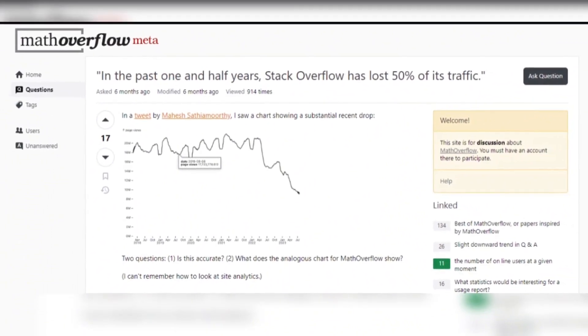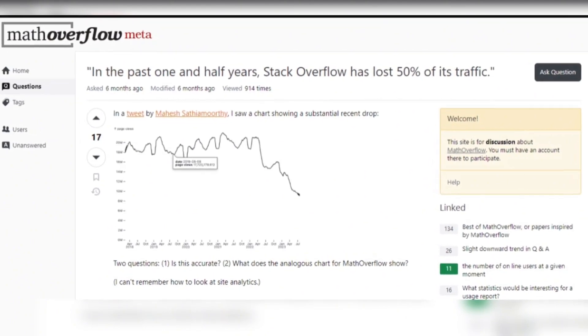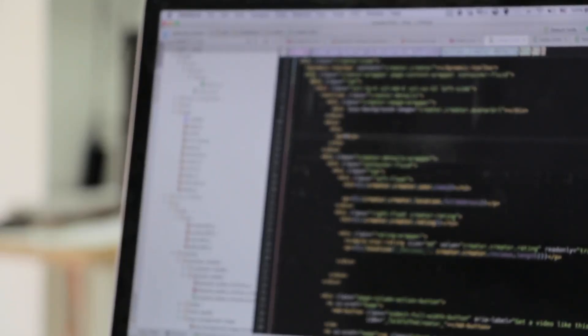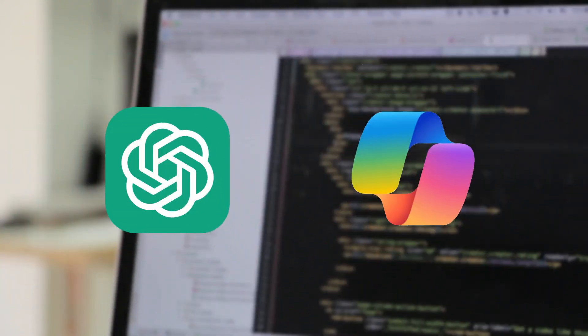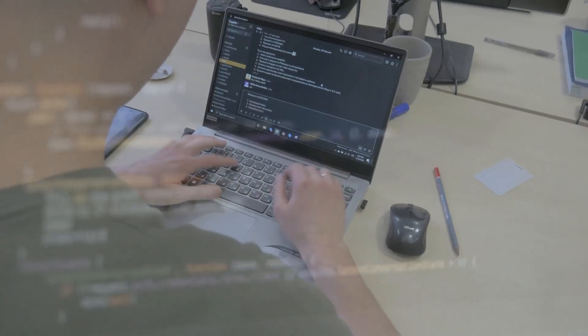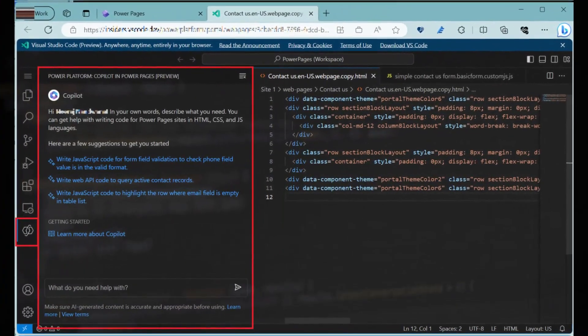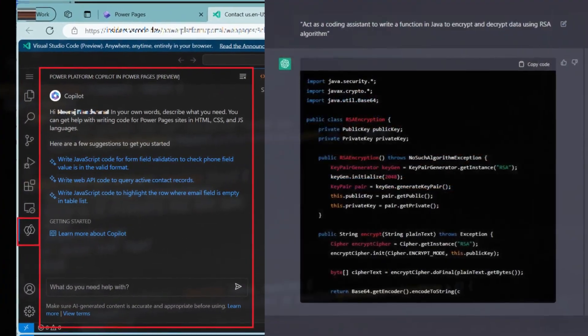Stack Overflow usage is down 50%. Stack Overflow, a popular resource for developers, has seen a significant 50% drop in usage. This decline is largely attributed to the growing adoption of advanced AI tools like ChatGPT and Copilot. These AI solutions provide developers with instant coding assistance, reducing their reliance on traditional forums. The shift indicates a major change in how developers seek support, with AI tools offering more efficient, immediate help for coding challenges.